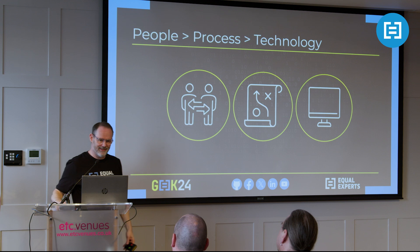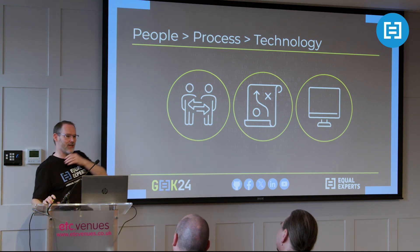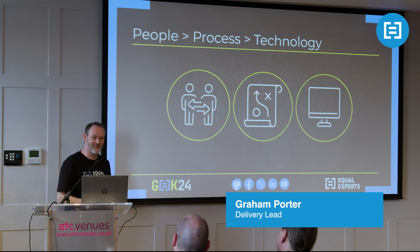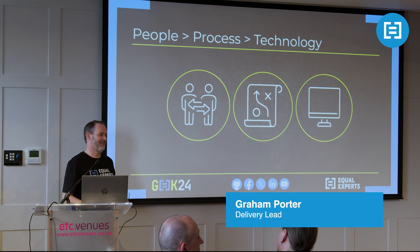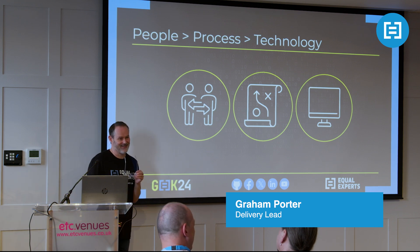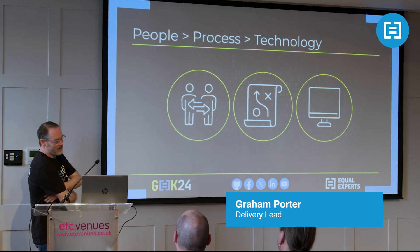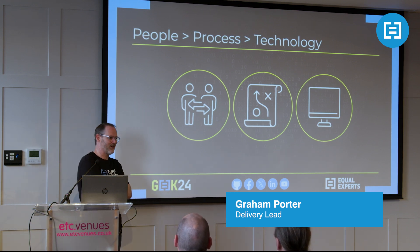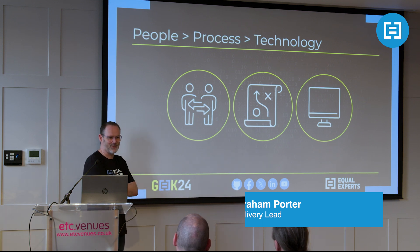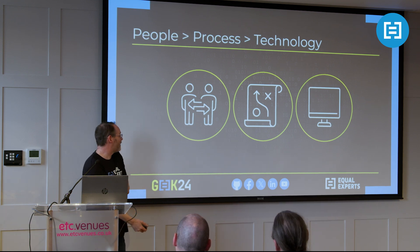Good afternoon everybody. Before we start, can I just raise your hand if you've implemented a COTS solution or a low-code solution for an actual client? So one - apart from the two that are actually on this project, which don't count. So it's interesting. Gary and I are here today, not as experts. We've worked on one low-code implementation for the past five months, so by no means experts, but we think we've learned quite a lot along the way and we're going to share some of that with you today.